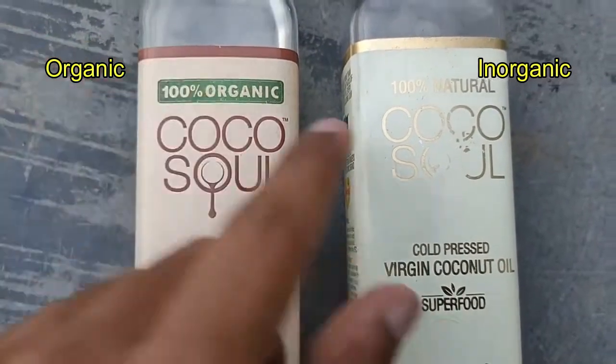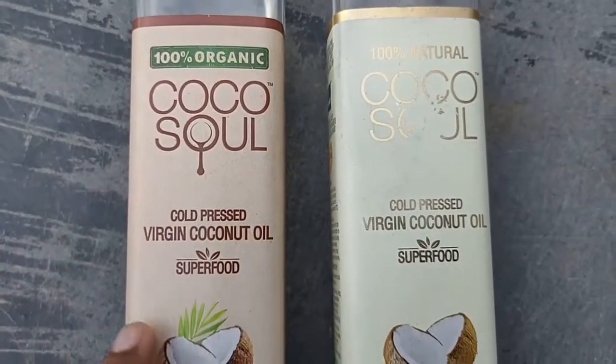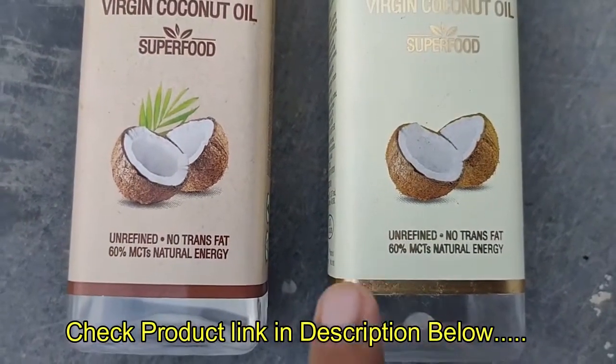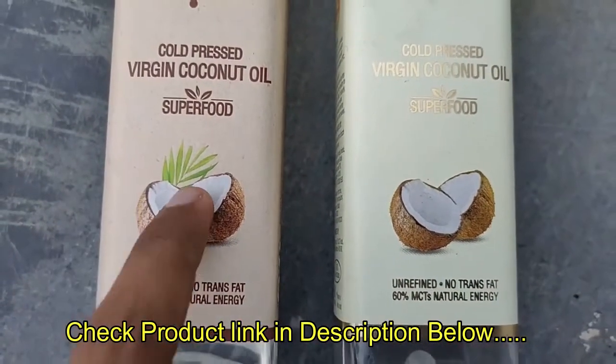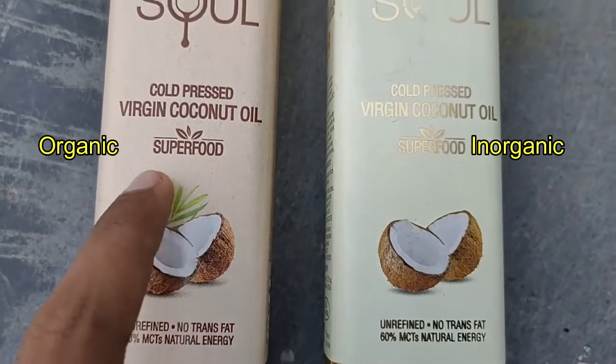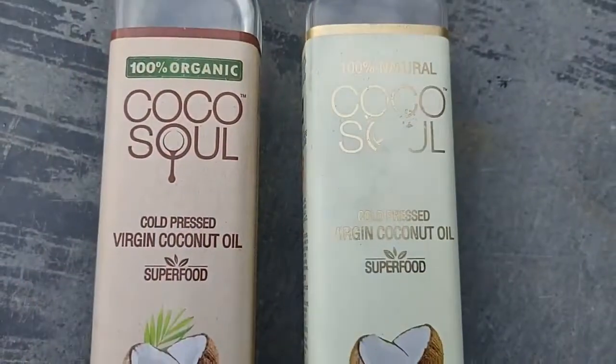This is an organic and inorganic coconut oil from Coco Soul. Both say 100% organic and 100% natural — both are natural — but in the organic one the only difference is you can see a green leaf on the coconut oil, because they are using natural farming methods: no pesticides, no chemicals are added. That's one main difference; others on the front are the same.